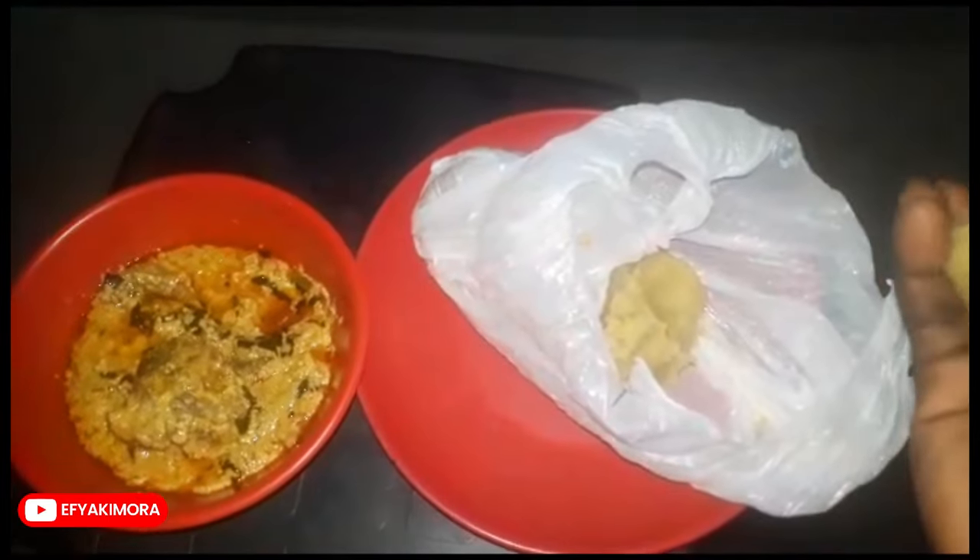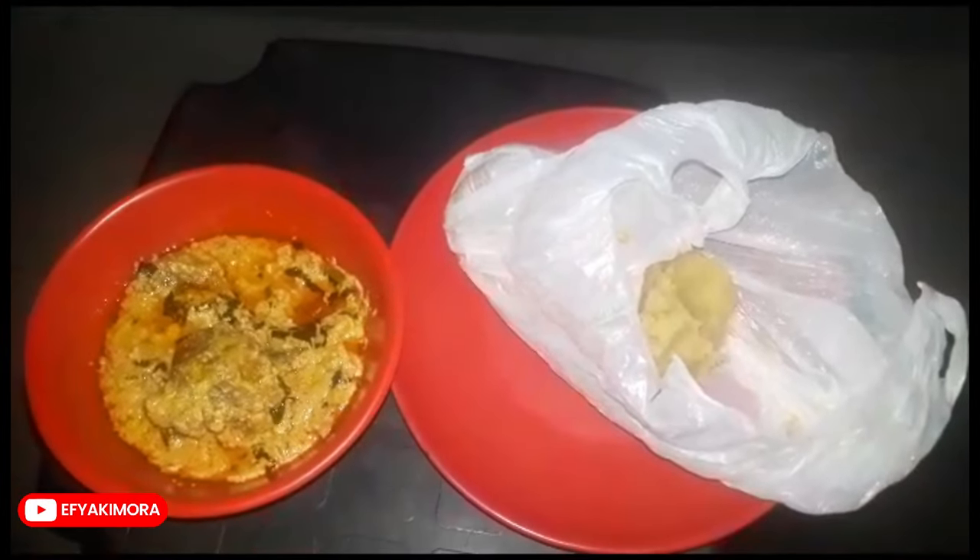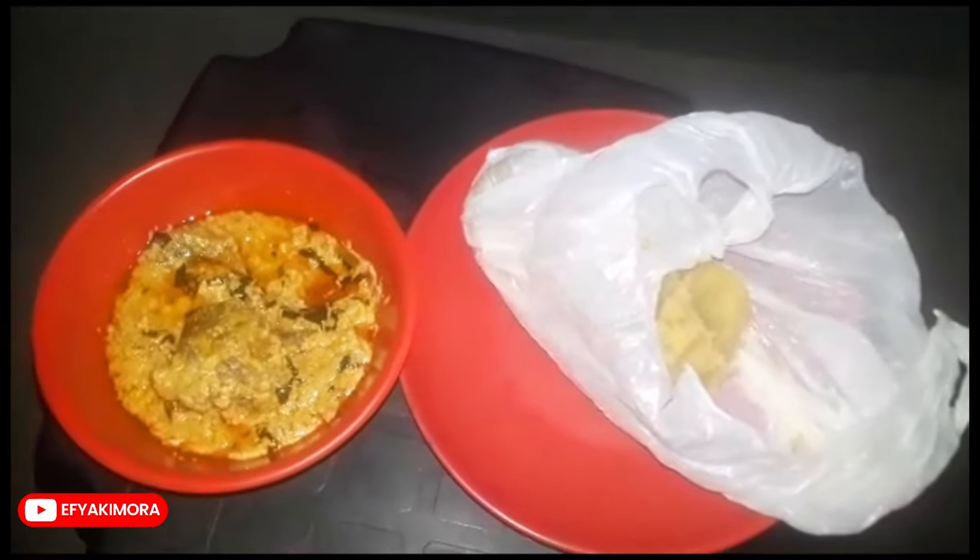Also my phone was off so we don't get equal quality because I'm using a different phone. So my second time trying garri — they say the first one I tried is eba, but it seems the same thing.